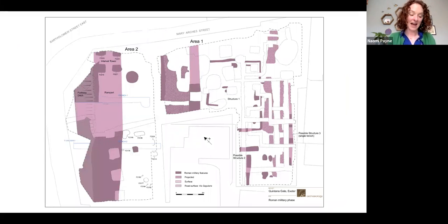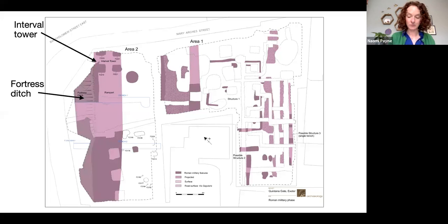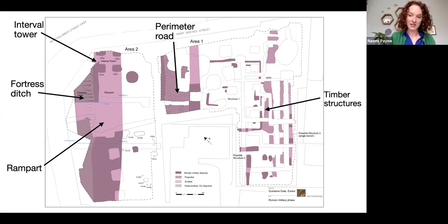This is a post-excavation plan of the military phase at Quintana Gate, which lasted until circa AD 75. During the excavation, remains of a number of features relating to the legionary fortress were uncovered, including an interval tower, the fortress ditch, the rampart, and the perimeter road or via sagularis. Further inside the fort, fragmentary evidence for timber buildings, likely to be barrack blocks, was uncovered, subdivided by metalled paths. These had been truncated by later Roman townhouses, an early medieval ditch and modern features, hence their fragmentary nature.